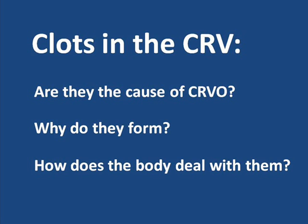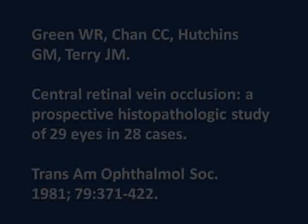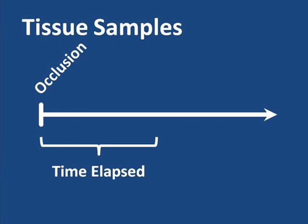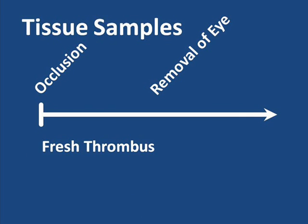Much of what we know with regard to these questions is the result of a century-long succession of tissue studies that began in the late 1800s. These tissue studies involved donated eyes, typically from individuals with severe Central Retinal Vein Occlusion who had their eye removed after developing uncontrolled neovascular glaucoma. In the most recent of these studies, Dr. Green and fellow researchers found a thrombus in all of the 29 donated eyes they examined. Having tissue samples ranging from as little as 6 hours to 15 years after occlusion, Dr. Green built a case for interpreting the occlusive changes as the normal evolution of a thrombus over time — from a fresh thrombus through the process of organization to the remnants of an old thrombus.